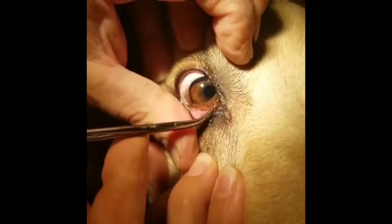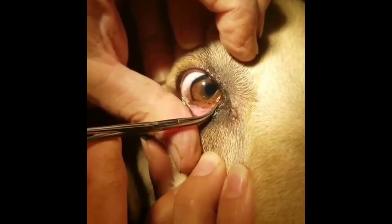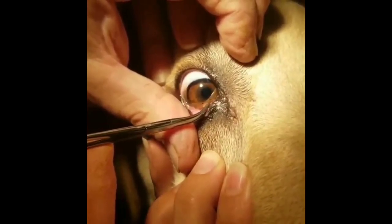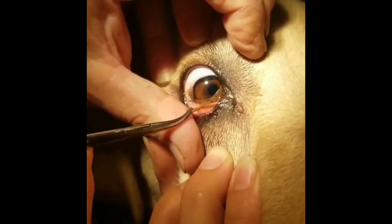Foreign body from the right lacrimal ducts — in 17 years, this veterinarian has never seen a foxtail take this opportunity. Such a clean and beautiful removal with low-stress handling.